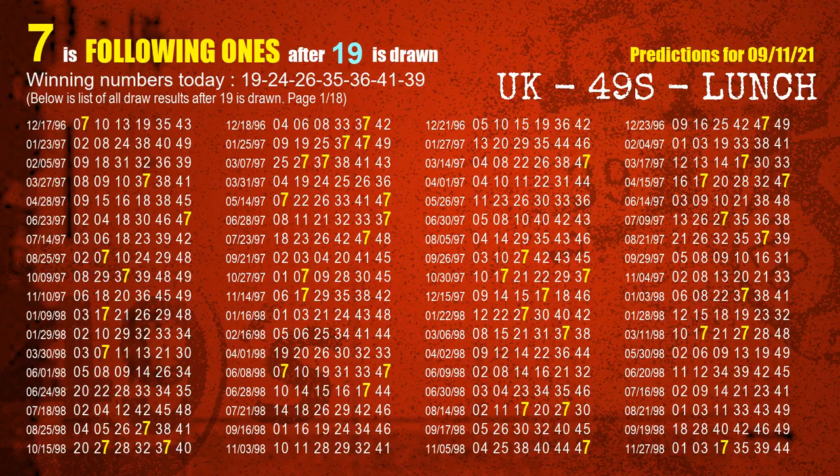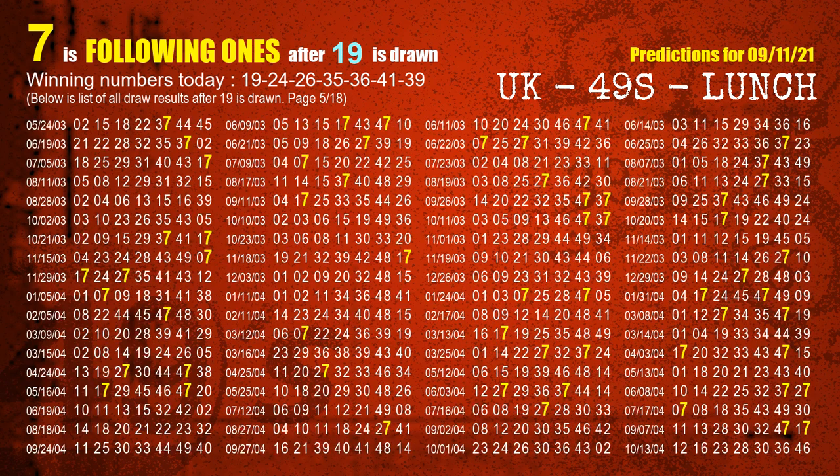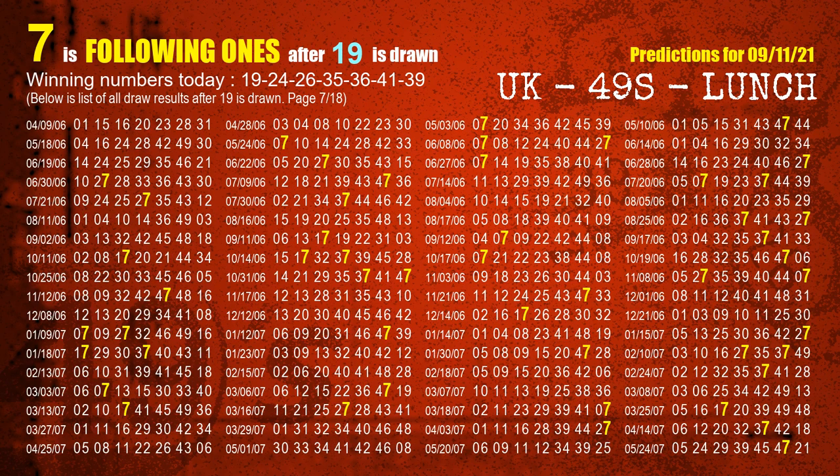First, we find out the following ones through today's result. Following numbers refer to those numbers being picked on the next draw after this one, and following ones are the units digit of those following numbers. The first winning number is 19. We list all draw results which are after a draw with 19 as a winning number. The most frequently following units digit is 7 when 19 is the winning number in the last draw — we highlight units digit 7 in yellow for you.